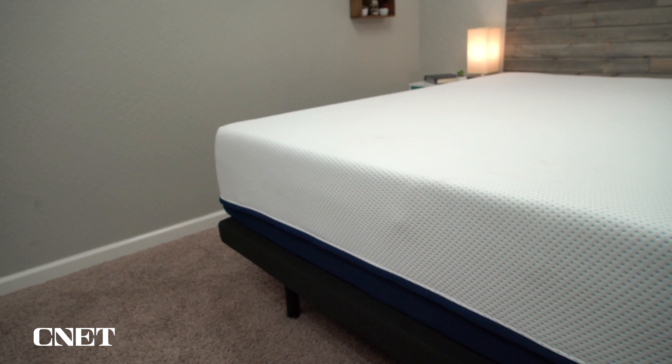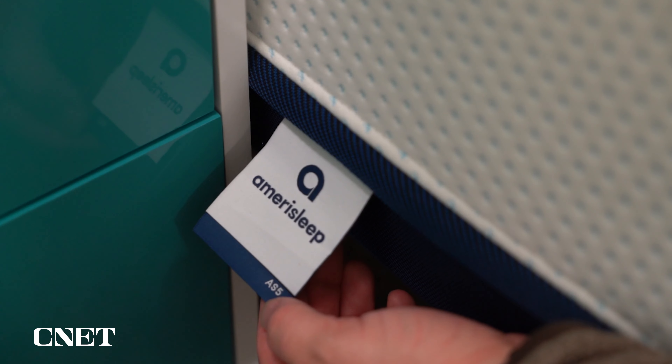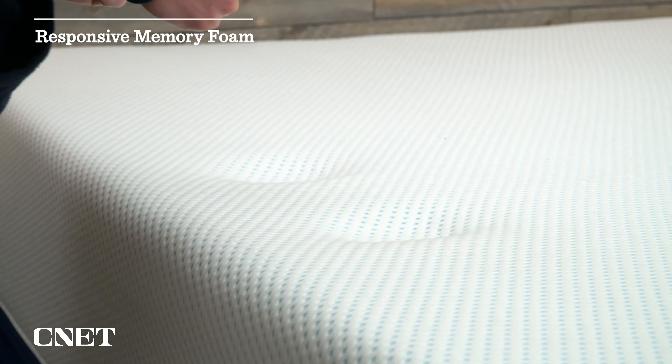Next up, we have a very soft mattress that will work really well for side sleepers while still providing plenty of support: the Amerisleep AS5 Hybrid. Amerisleep has a lot of options — the AS1 through AS5, with hybrid versions of the 2, 3, and 5. The AS5 is their softest and most expensive model, and it does come in a hybrid. We're not really going to recommend any mattress for heavier folks that doesn't include coils, because an all-foam mattress just isn't going to hold up over time. The AS5 Hybrid provides a nice responsive memory foam feel and a ton of pressure relief. You could also go with the AS3 Hybrid, which has a very similar feel but not quite as much memory foam to sink into — that one is a bit firmer, though if you are heavier, you'll probably feel it to be quite a bit softer than a medium.